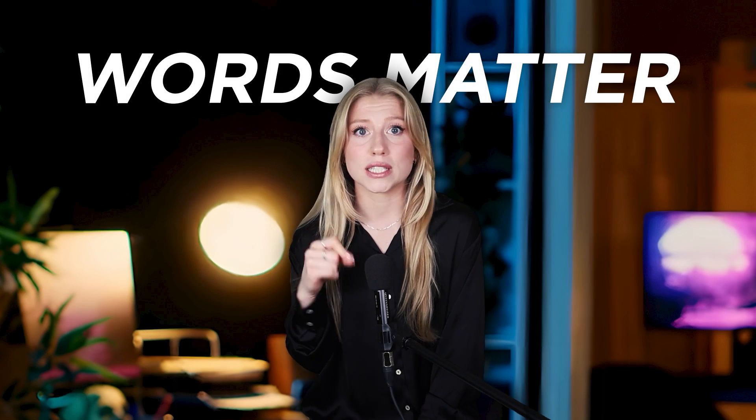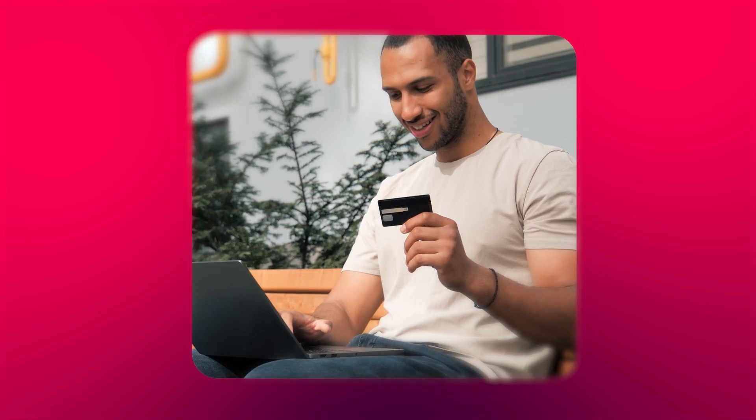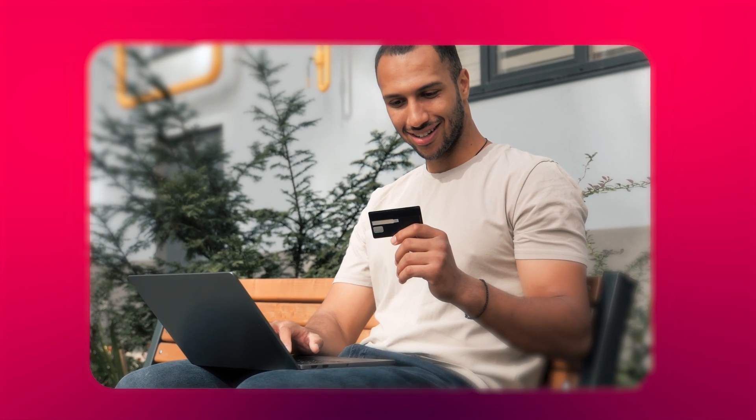Enough about eye candy. An image might stop the thumb, but the right sentence unlocks the wallet. I've seen sellers blow the whole budget on video, then let the intern write the copy. Please don't be that brand. Words matter more than visuals when it comes to closing sales. Let me show you the AI tools that transform scrollers into paying customers.